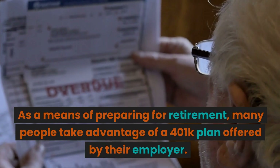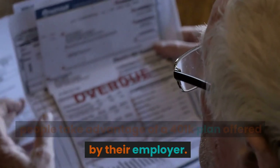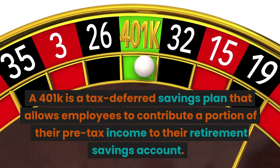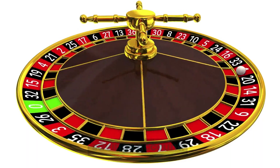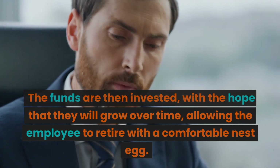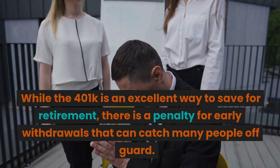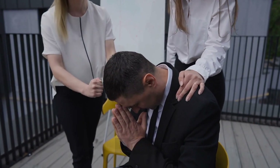As a means of preparing for retirement, many people take advantage of a 401k plan offered by their employer. A 401k is a tax-deferred savings plan that allows employees to contribute a portion of their pre-tax income to their retirement savings account. The funds are then invested, with the hope that they will grow over time, allowing the employee to retire with a comfortable nest egg. While the 401k is an excellent way to save for retirement, there is a penalty for early withdrawals that can catch many people off guard.